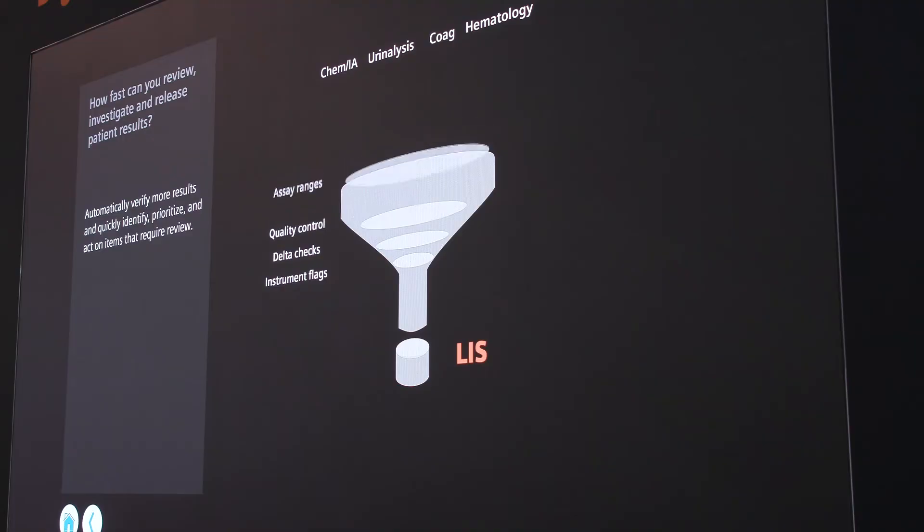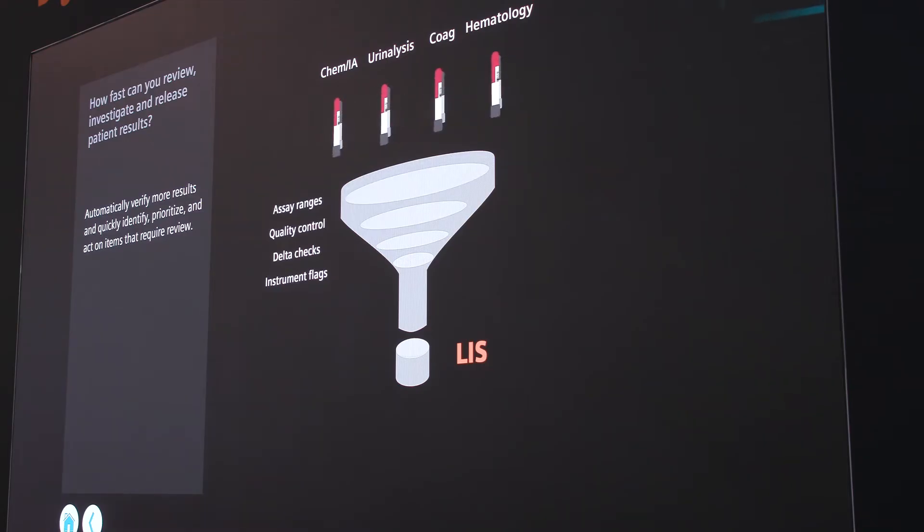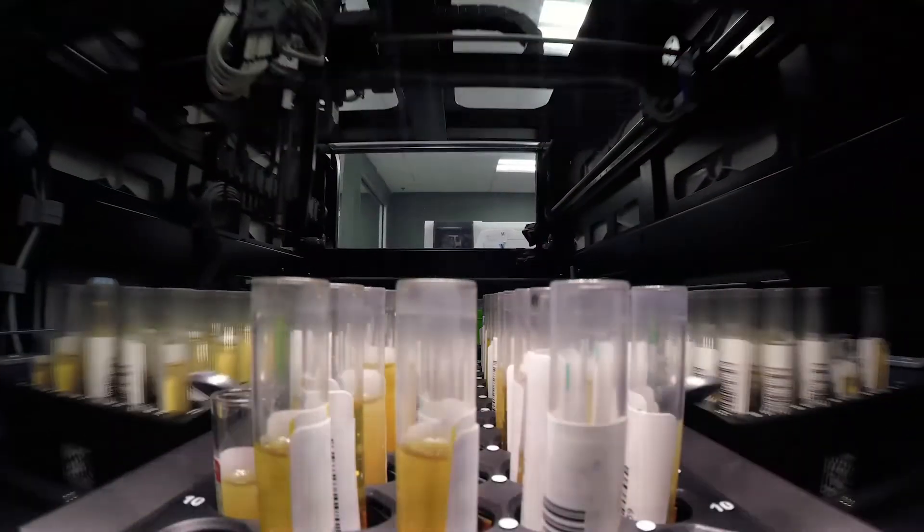Let's give an example. Today, we can aggregate data from the patient background, from the analyzer status such as QC, and take into consideration things like laboratory standard operating procedures or even the physician's requirements or preferences, and apply sophisticated algorithms to evaluate the result based on this criteria. Those results that meet the criteria are automatically validated and sent to the physician, essentially standardizing the clinical decision-making process.